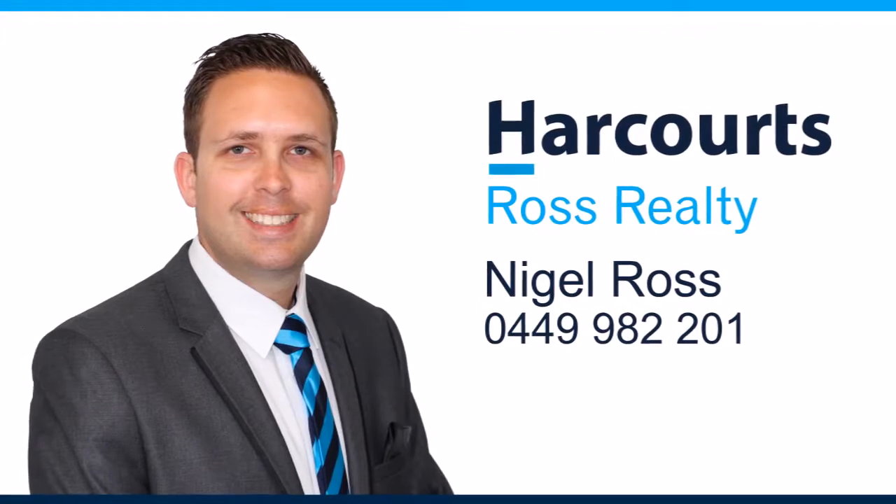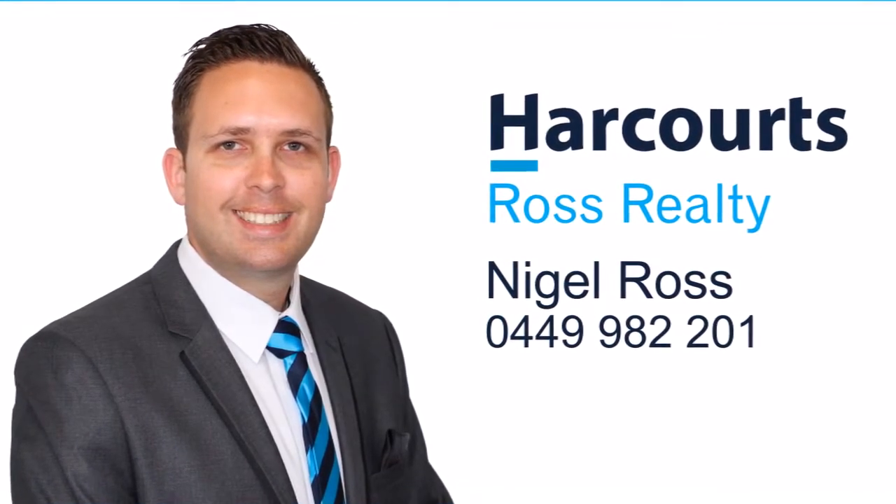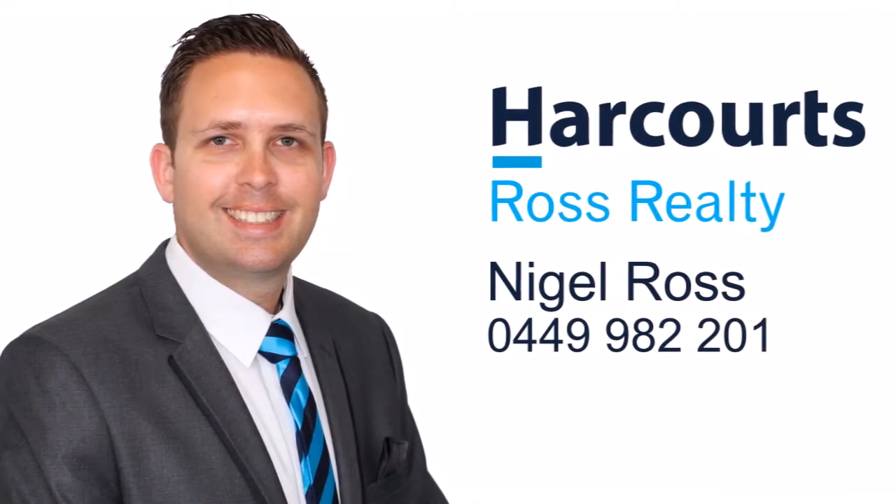For more information or a personal viewing, contact Nigel Ross from Harcourts Ross Realty on 0449 982 201. For more information, visit www.harcourts.com.au.